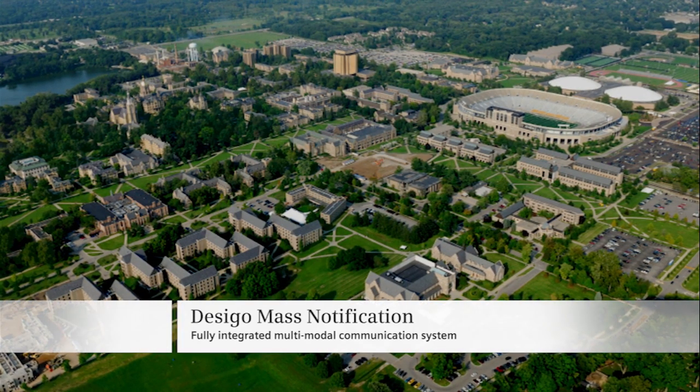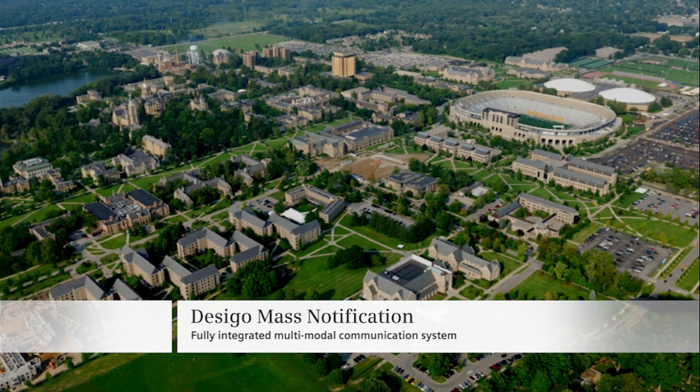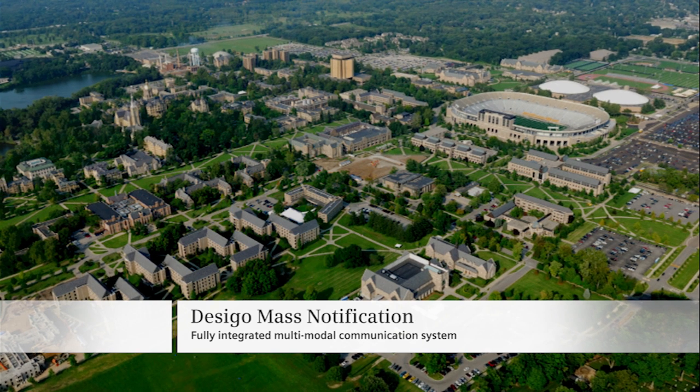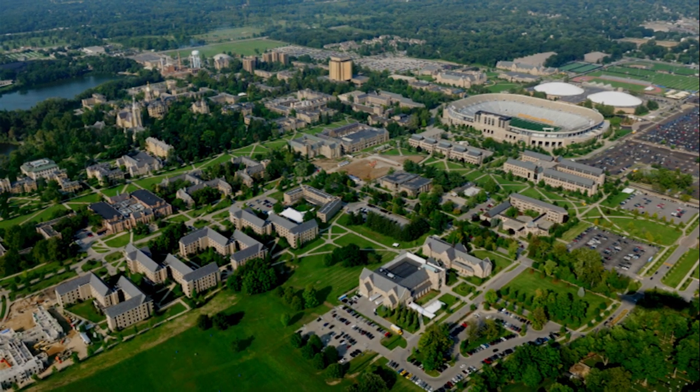Get your message through with Decego Mass Notification — a fully integrated, multimodal, routine and emergency communication system tailored to your needs. Contact your representative today to learn more.